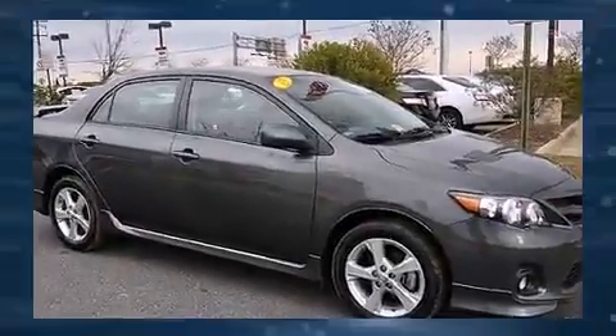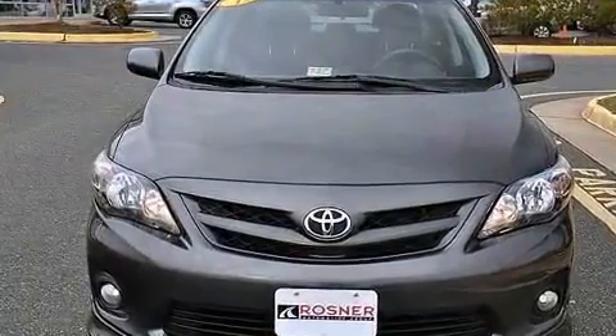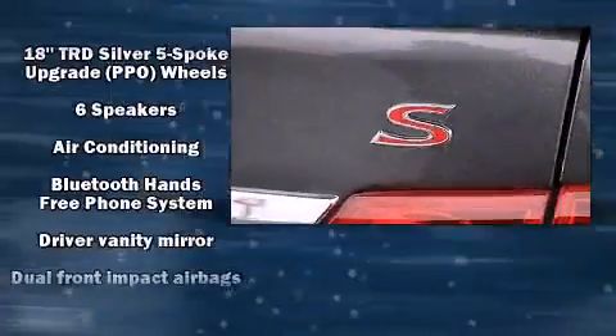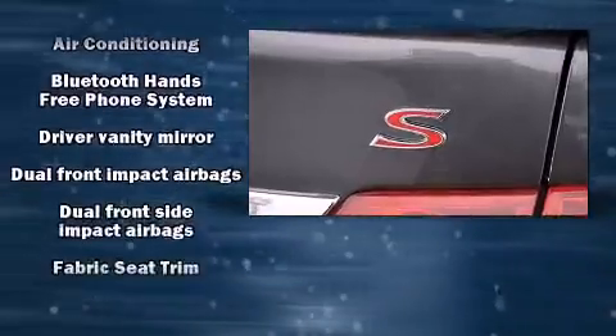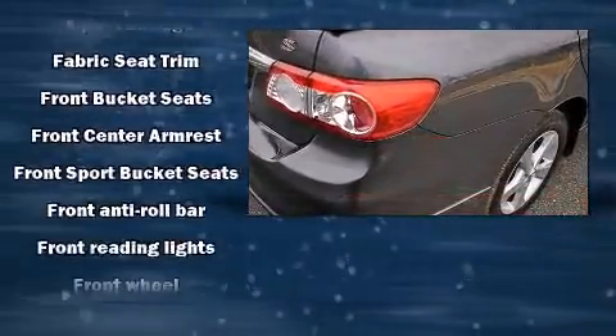Toyota ensures the safety and security of its passengers with equipment such as dual front impact airbags, head curtain airbags, traction control, anti-whiplash front head restraint, ignition disabling, and ABS brakes.